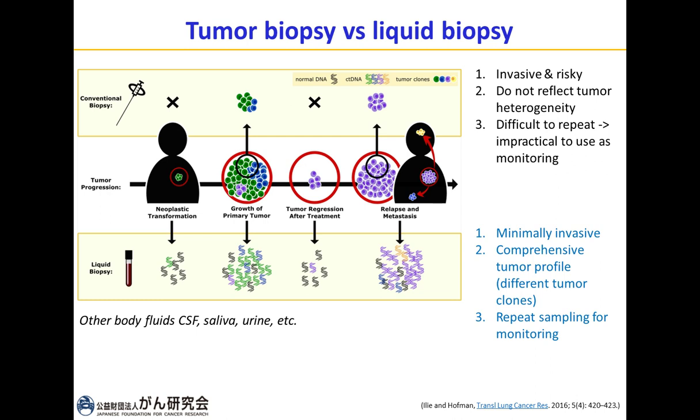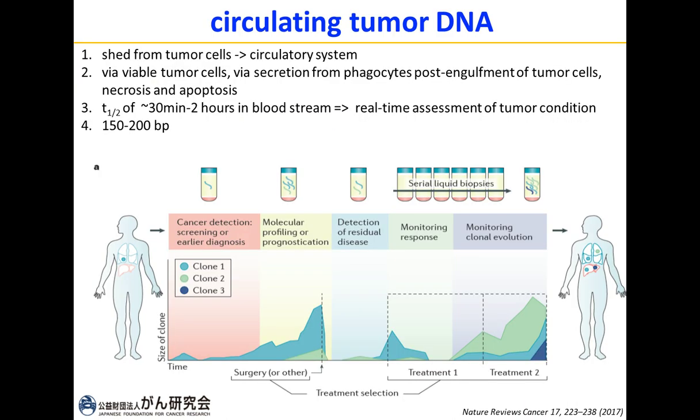Since liquid biopsy is circulating in the body, it helps provide a comprehensive tumor profile — as you can see in this example, all the different clones might be detectable using liquid biopsy. Also, because of its minimal invasiveness, liquid biopsy can be used for repeated sampling to monitor disease status after medical interventions such as surgery or treatment.